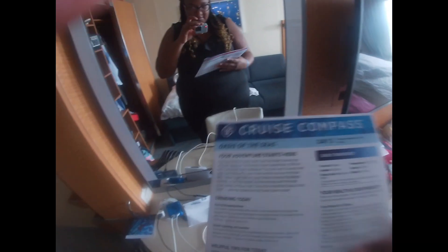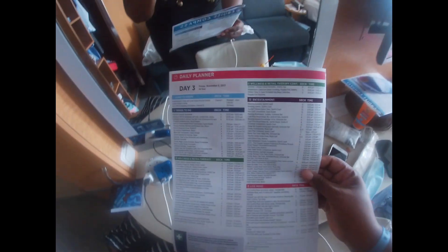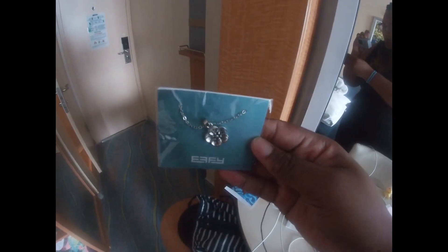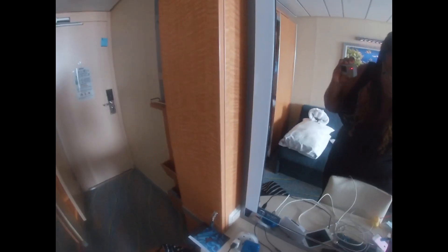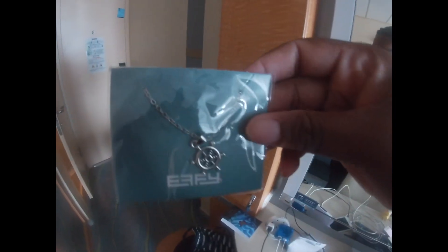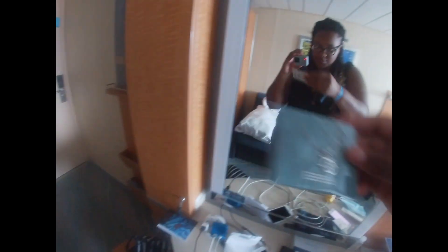I have the cruise compass for today — it has everything going on. At the shops they have free jewelry giveaways, and my mom went to every one. Every day they're giving away different free jewelry. We got the anchor necklace, she got the flower pendant necklace, we both got the red gem one and the anchor wheel one. You get a paper, take it to the shop, and get the free jewelry.